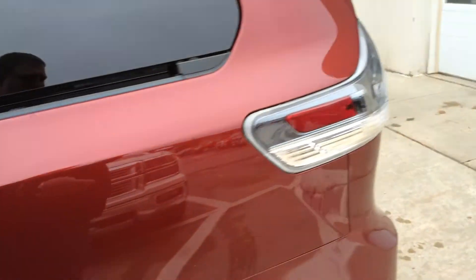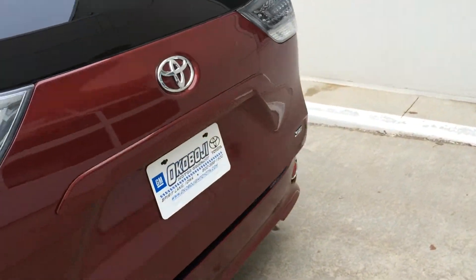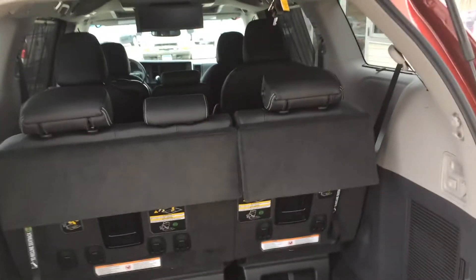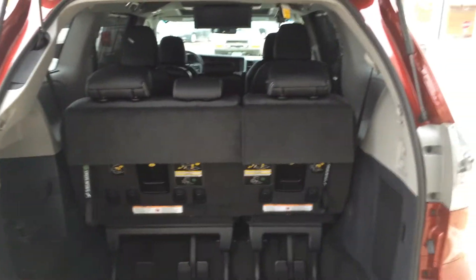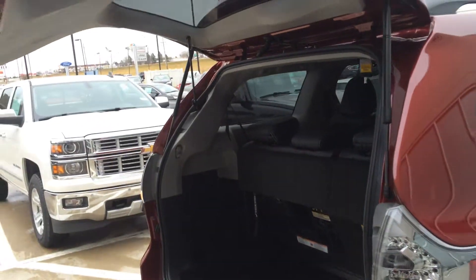Come around the back — you also got the button to open up the liftgate back here. That gives you an idea of the space that you have in the back of the Sienna. And just push it down to put the door back down automatically.